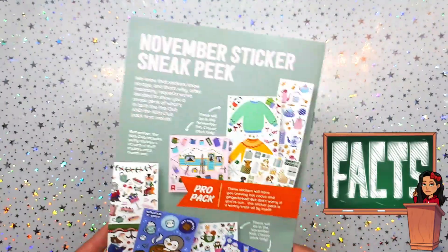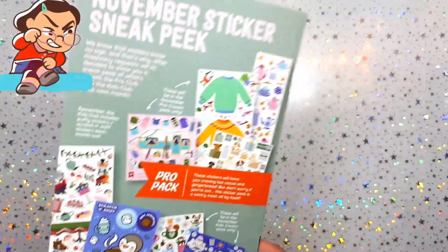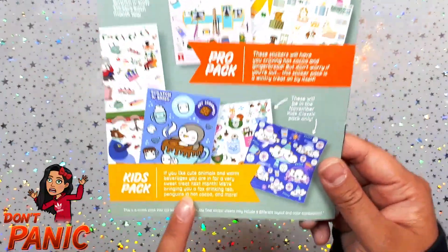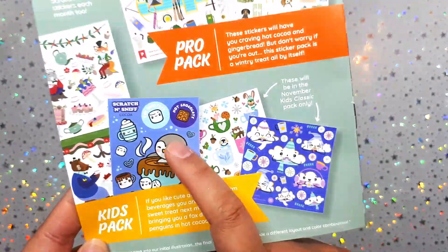And here's the November sneak peek! I notice they do a sneak peek for the pro pack but not the kids pack. We've had something similar like this before — interesting. Anyway, I'm super stoked! Let's go through the stickers, because I make these videos so I can finally play with them and use them in my planner.